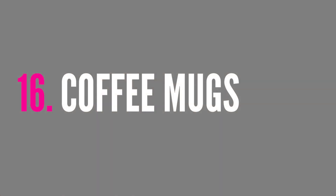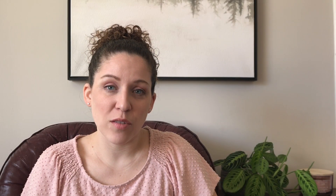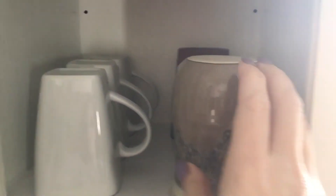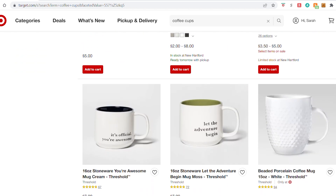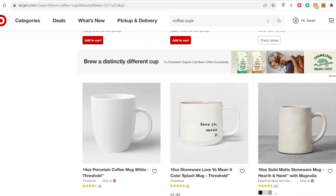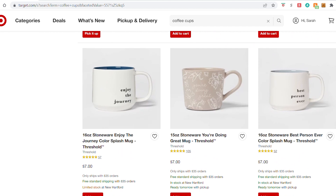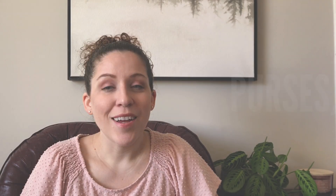The next item I no longer buy is new coffee mugs. We have a specific spot in our kitchen that fits only six mugs, so that's what we have — there's no room for more. I love to look at the pretty colors and sayings on mugs when I'm walking through Target, but I'm not going to spend money on them and bring them home.